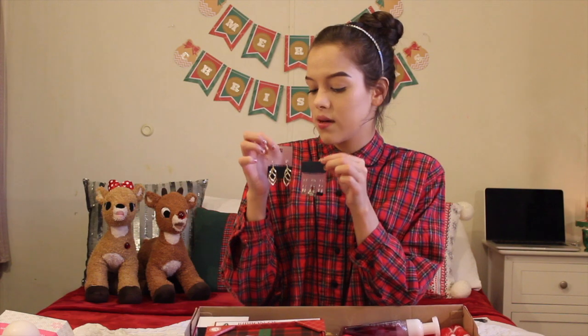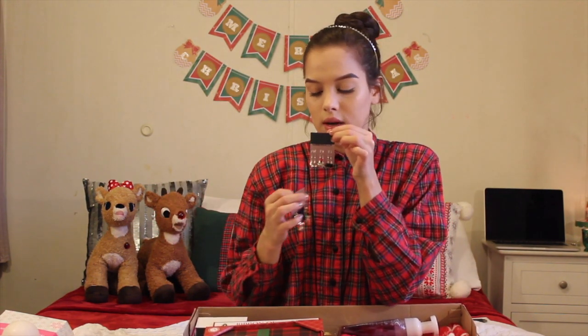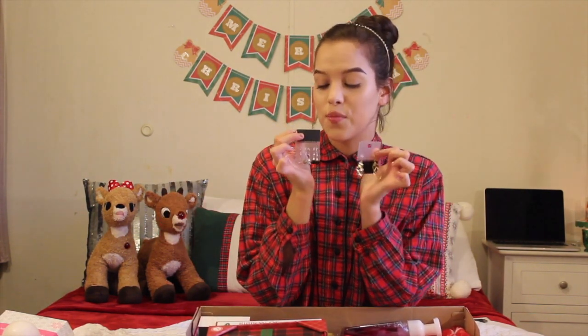These two sets of earrings — one's these dangly gold ones in a spiral kind of form, I don't really know what to call these. And then I got these little diamond-looking ones that are a silver, a gunmetal, and a black. Those are so pretty.